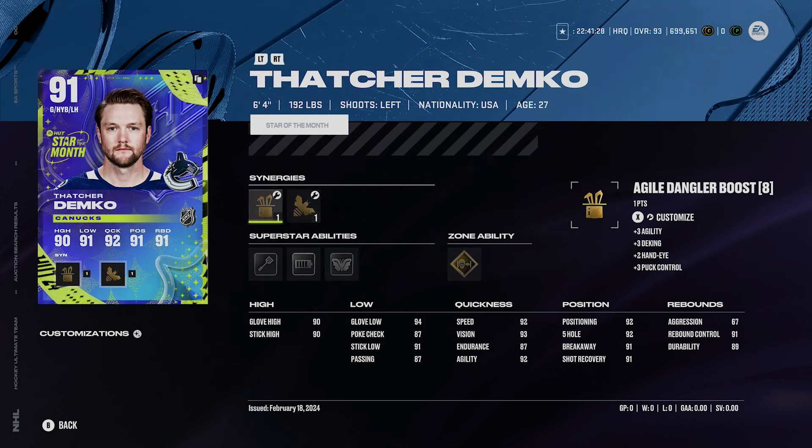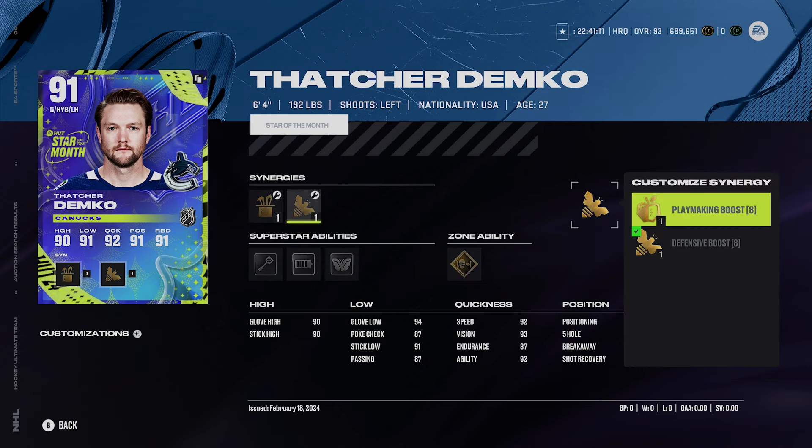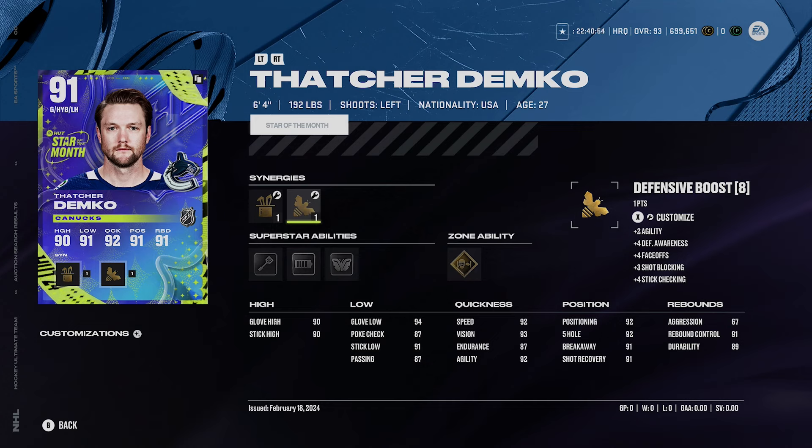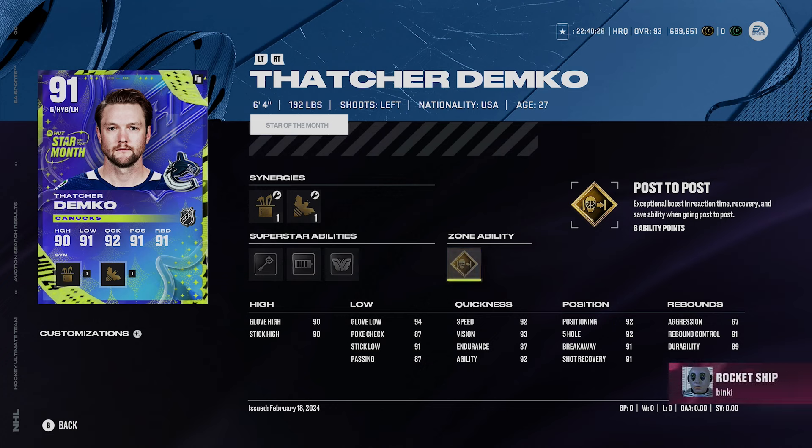Thatcher Demko is 91 overall and six foot four — around the minimum height I'd go for goalies, I wouldn't go much smaller than 6'3" or 6'4". Synergies don't really matter on goalies, but he has speed boost, agile dangly boost, playmaking boost, and defensive boost. Most of his stats are in the 90s. He's got silver Light Work, silver Energizer, silver Butterfly Effect, and Post-to-Post. Light Work is probably the one ability I'd activate.